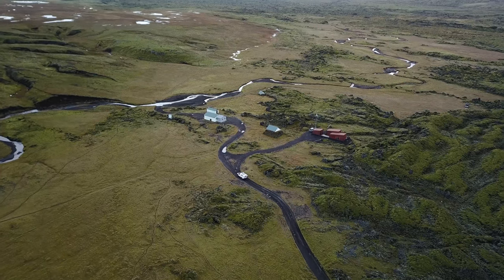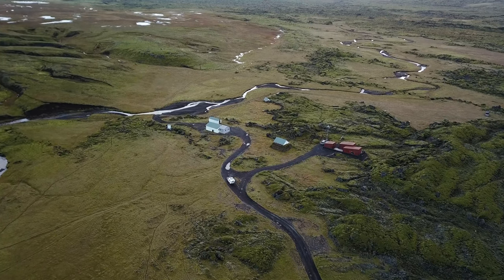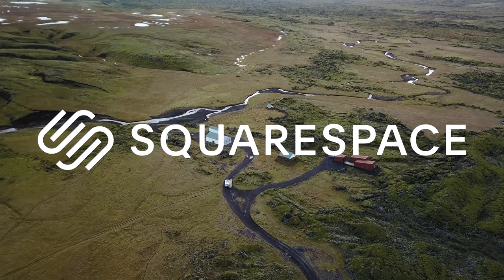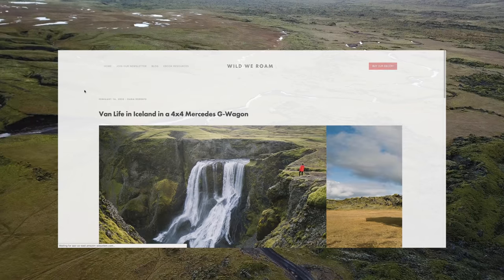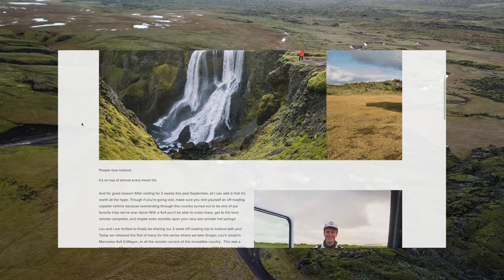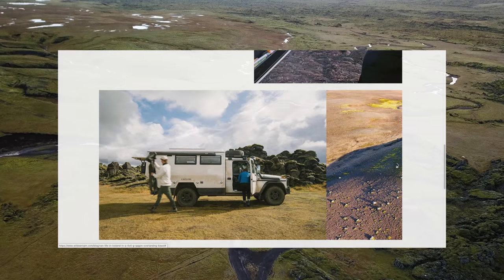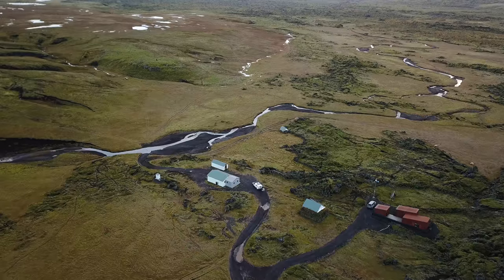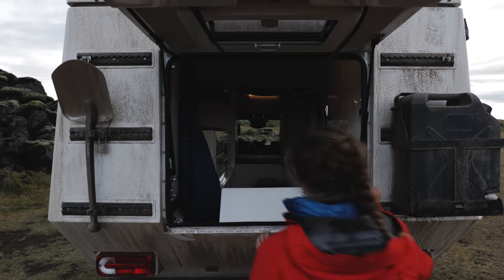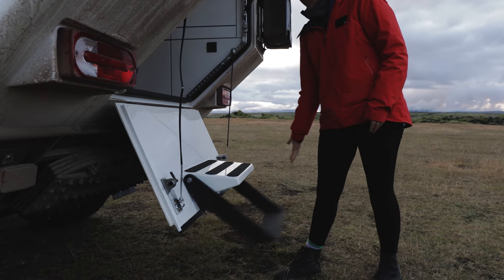As we drive into camp for the night after our very first day of overlanding through Iceland, I'd like to take this moment to thank Squarespace for sponsoring this 4x4 trip. We might be novice off-roaders, but thanks to our beautiful website we can upload a bunch of photos from the adventure through Iceland and look like real professionals in a matter of minutes, thanks to gorgeous portfolio designs and customizable layouts. Head to squarespace.com/wildweroam for a free trial and save 10% off your first purchase of a website or domain.